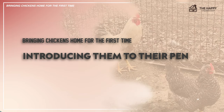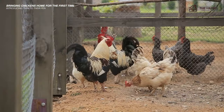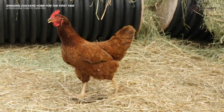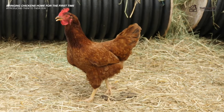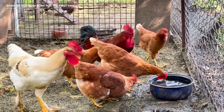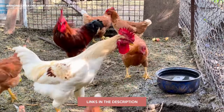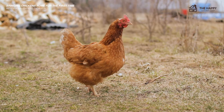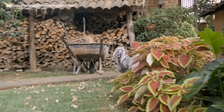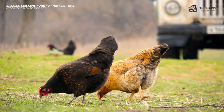Now let's talk about introducing them to their pen. Once they've spent 24 hours in the coop, it's time to introduce them to their pen or run for the first time. Don't force your chickens out — all you need to do is open their coop door and wait. For added incentive, you can spread some feed in their pen along with fresh water. More curious chickens will leave first, but within a few minutes the rest of the flock should join them. If after a few hours the flock is still inside, give them a gentle push out into the pen.